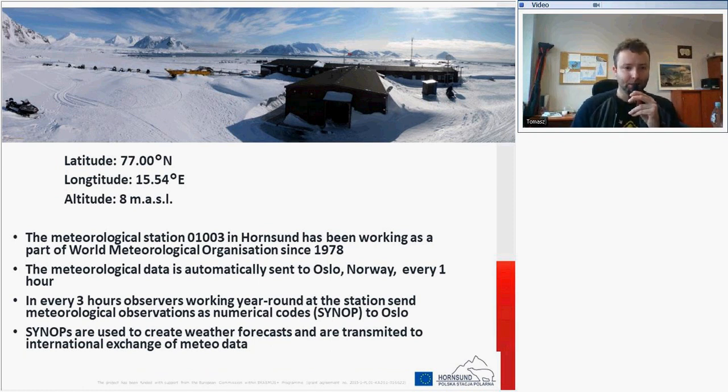Our station has been working as part of WMO — the World Meteorological Organization — since 1978. Its number is 01003. All meteorological data are automatically sent to Oslo, Norway every one hour, and observations made by meteorologists are sent every three hours as numerical codes. All information about the state of the atmosphere is described using SYNOP, which is a numerical code that includes information about temperature, precipitation, and other meteorological parameters.